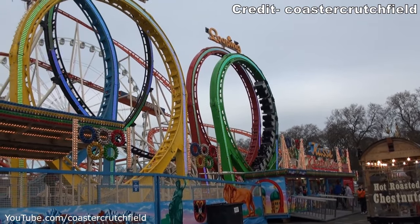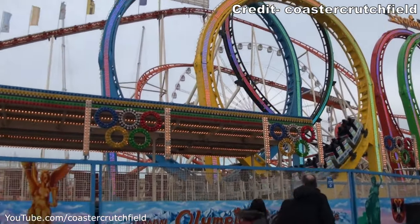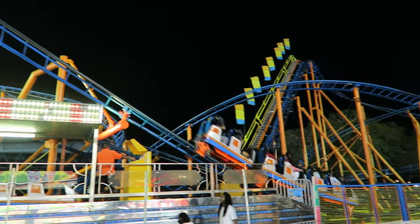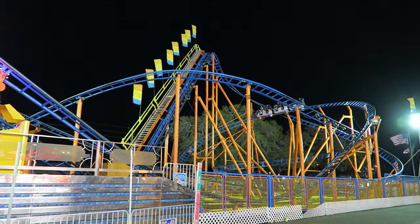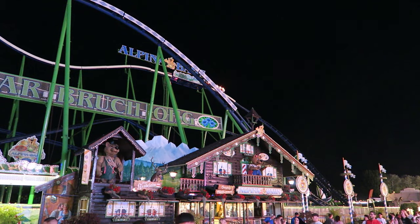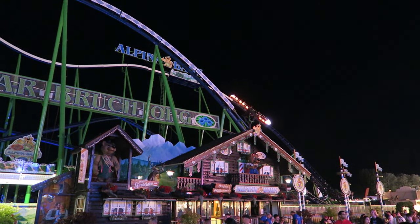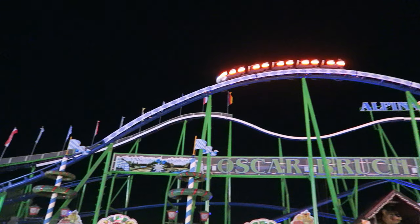Most roller coasters are permanent installations found in amusement parks, but some are designed to be portable. These traveling coasters are repeatedly assembled and disassembled at carnivals and fairs across the globe. The portable coasters you find in the United States aren't too crazy, but you have some shockingly large ones in Europe. In this video, I will rank the top 10 traveling coasters I've personally experienced.